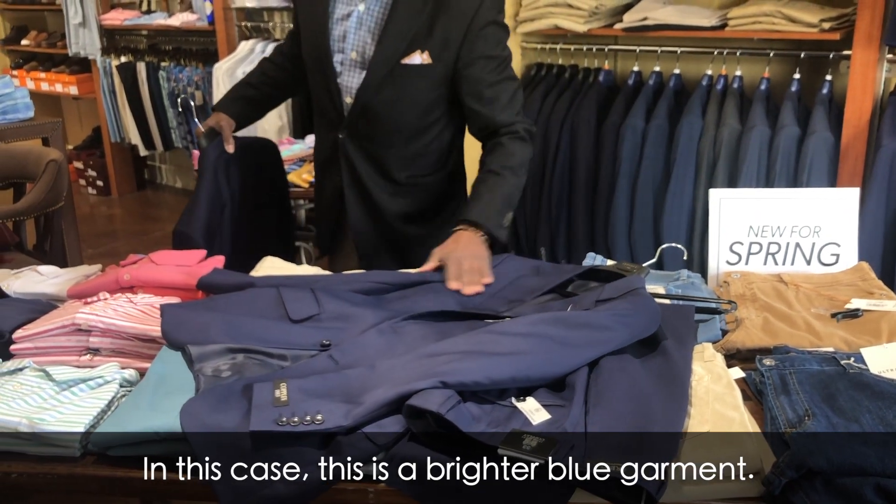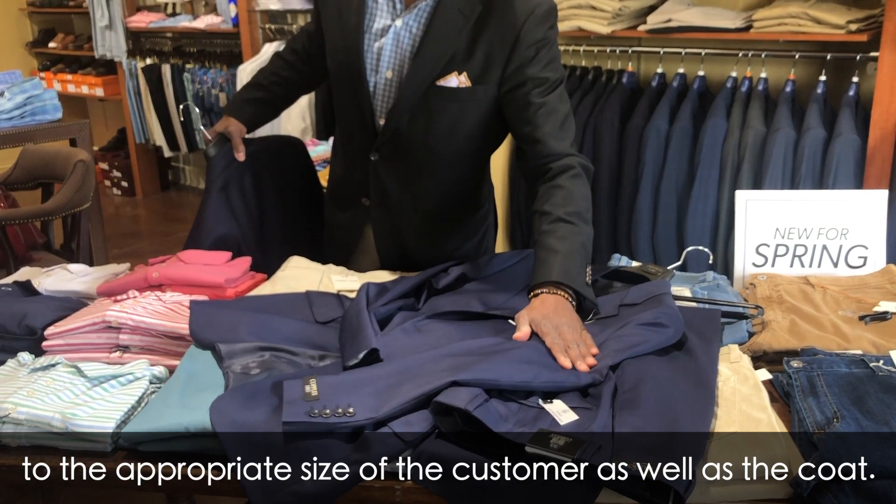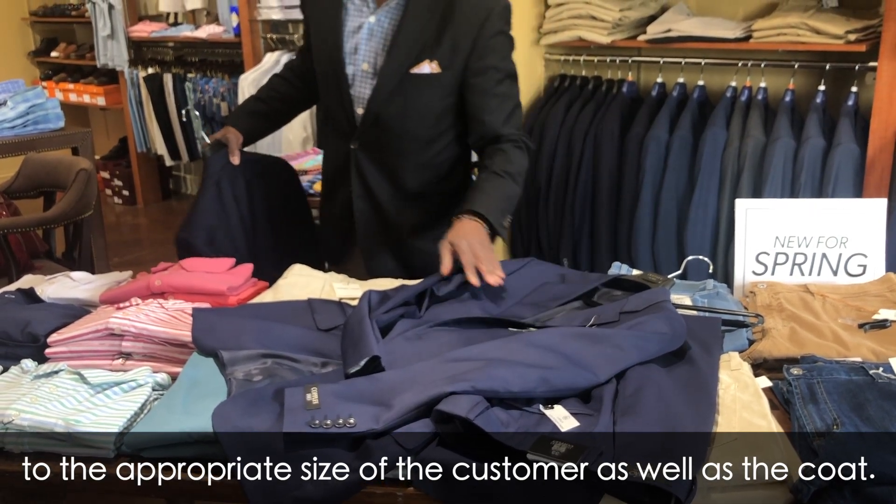In this case this is a brighter blue garment. You match the size to the appropriate size of the customer as well as the coat.